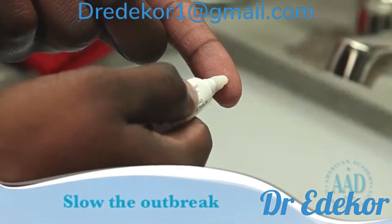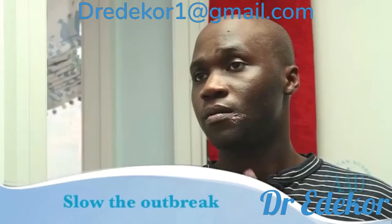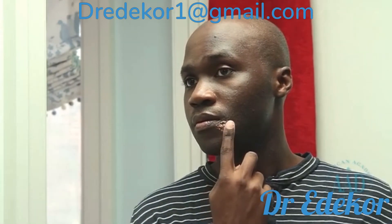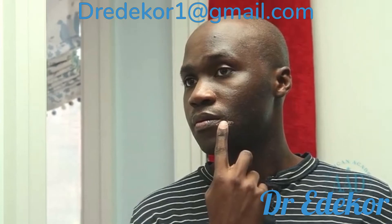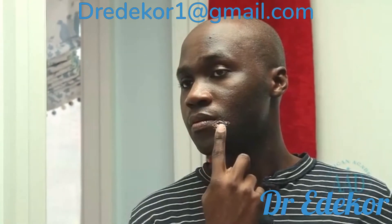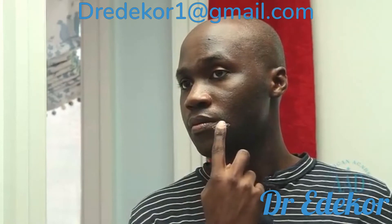Burning, itching, or tingling may be the first sign that a cold sore may be coming. When cold sores appear, apply an over-the-counter antiviral cream or ointment. Although not always effective, this may help slow the reproduction of the virus and relieve the symptoms.